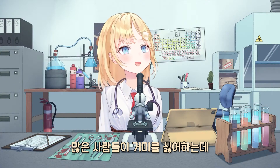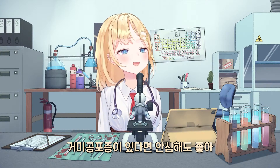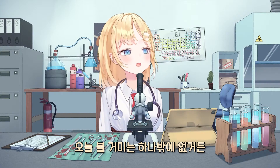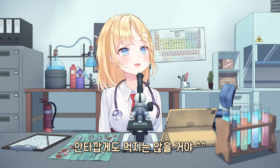A lot of people don't like spiders — they have arachnophobia. But if you have arachnophobia, be rest assured there is only one spider that we'll be looking at today. And no, we will not be eating it, unfortunately.